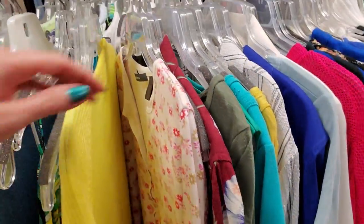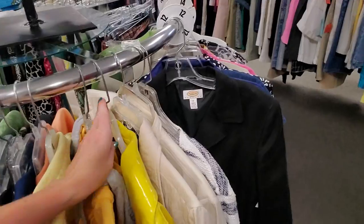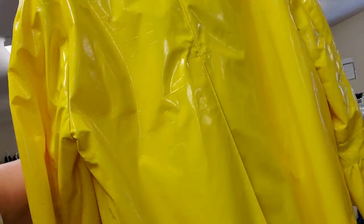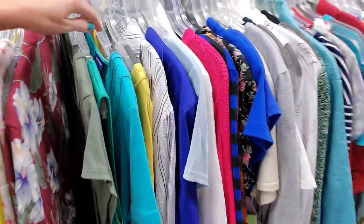There's a bright yellow jacket in here that I love so much — it's actually right here. Look at this thing. I love this. It's like a rain jacket, but it's really short. That's just very festive. It's the color of sunshine.